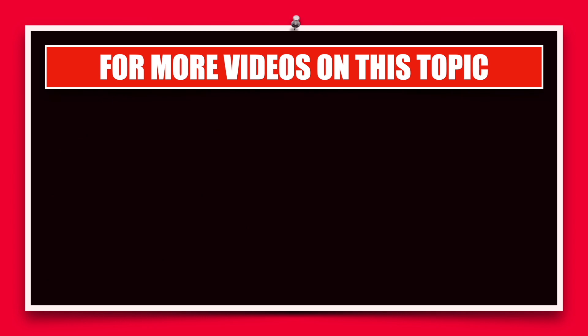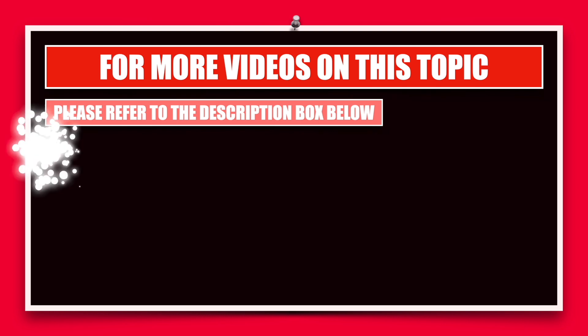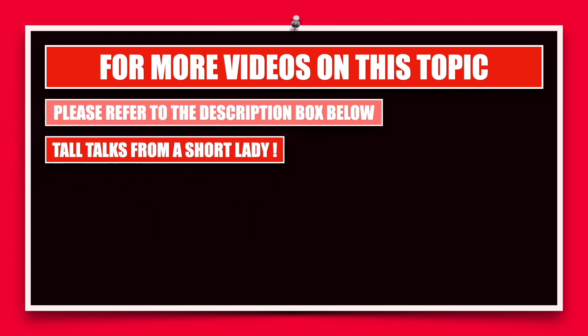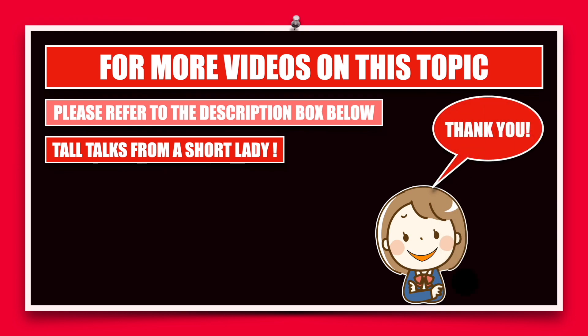This is all I have for you in this video. For more videos on this topic where I talk about the different components of a resume, please refer to the description box below. The name of my channel again is Tall Talks from a Short Lady, and with that I will say thank you and bye.